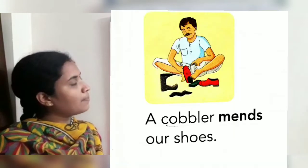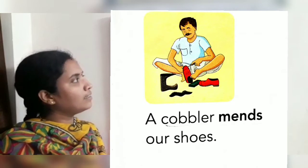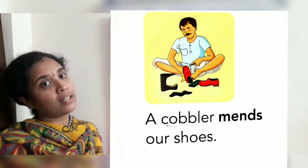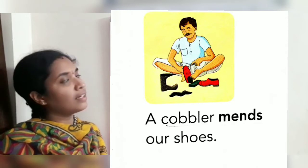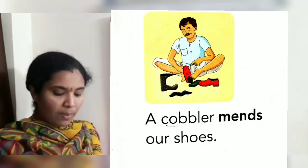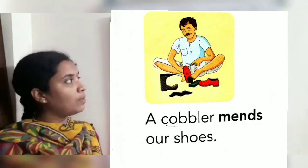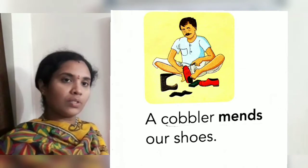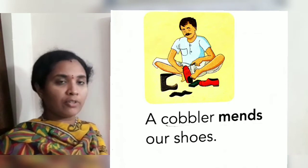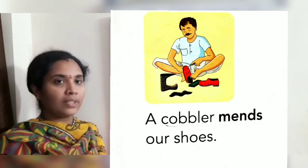See the picture. Who is he? He is a cobbler. A cobbler mends our shoes. He makes and mends our shoes. He repairs our shoes and polishes our shoes.